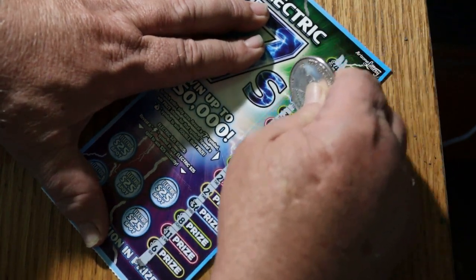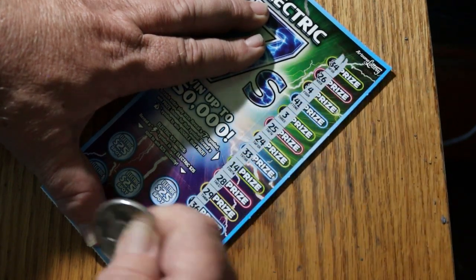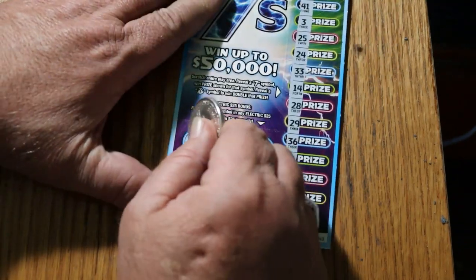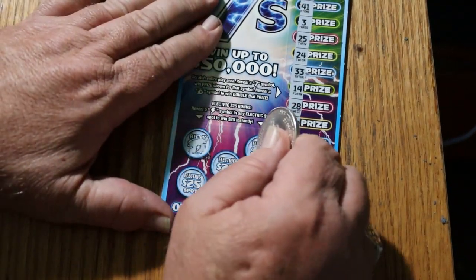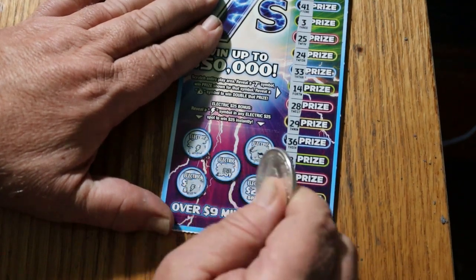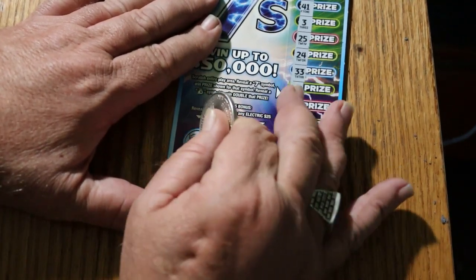I don't see any sevens or money bags on this very first one. But we got a lightning bolt right there, right off the bat — first ticket! Let's see if there's any more. Two lightning bolts! Hey, that's 50 bucks. That's a $50 ticket right off the bloody bat.